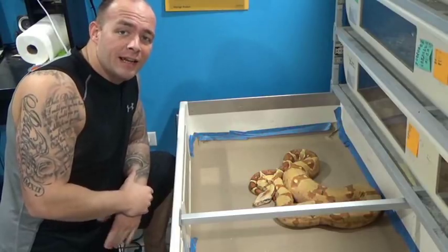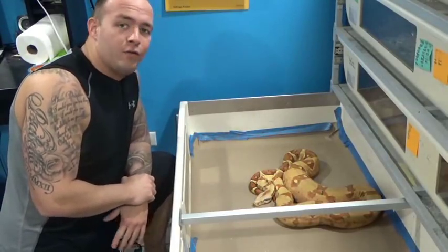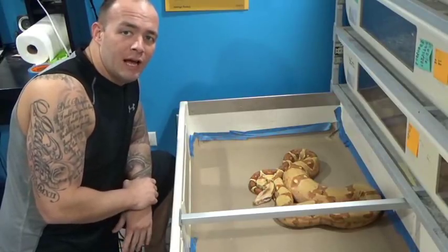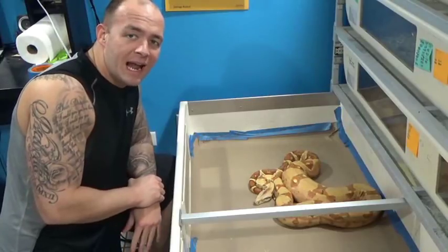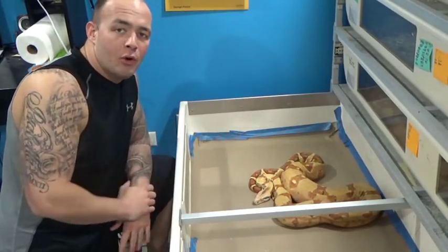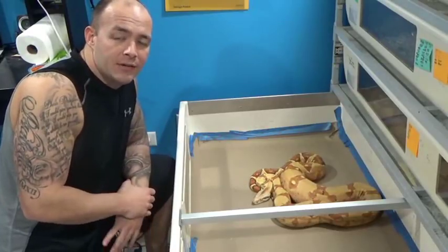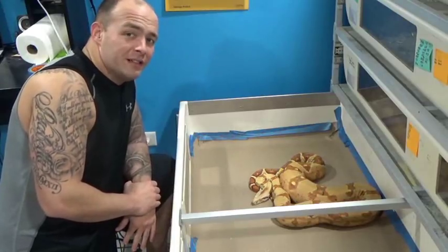Today is January 2nd and our female that we've been following is ovulating today. She's got a full-sized football — a full ovulation — so as of today we're going to start a 123-day countdown. She's going to probably go into a shed cycle, at which point we'll start a 105-day countdown. That'll help us predict our due date, but she is here in full ovulation.